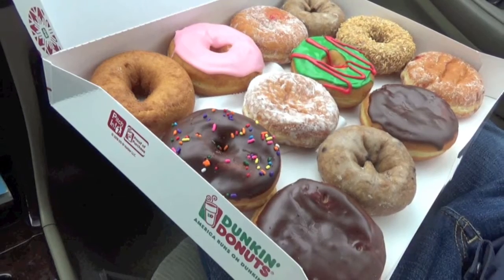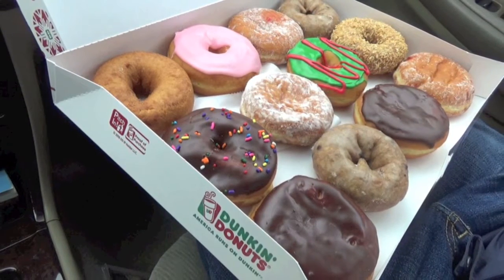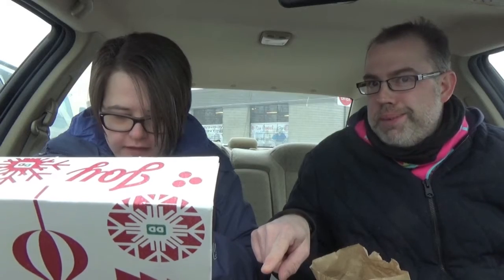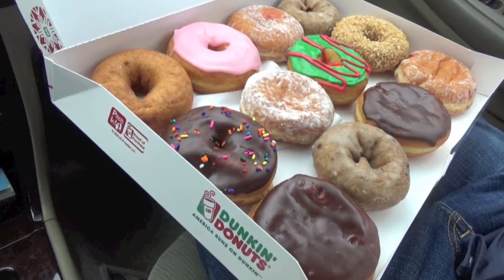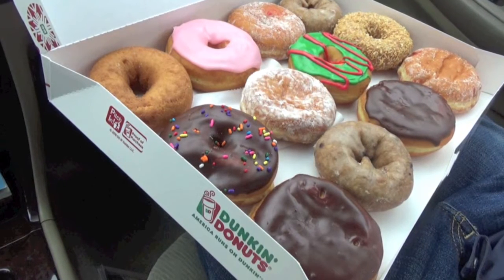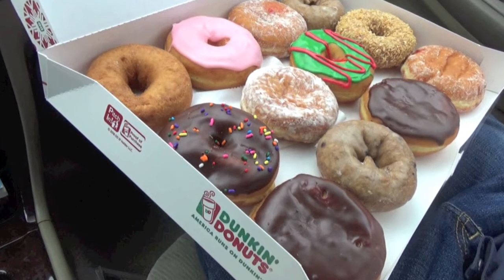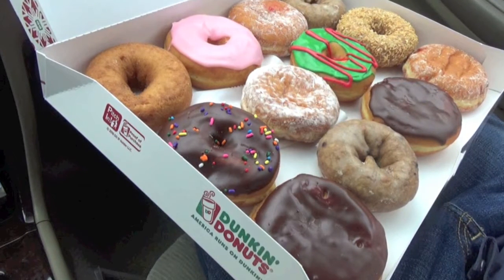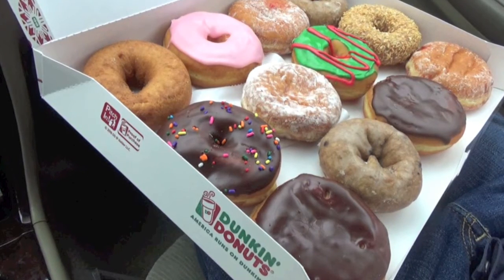We got Boston cream — two of those. Chocolate sprinkle, something. Just a plain — you can have that one. Strawberry frosted. Two jelly and one vanilla cream. Two blueberry. Toasted coconut. And I don't know what this green one is — jingle bells or something. It's just green frosting.